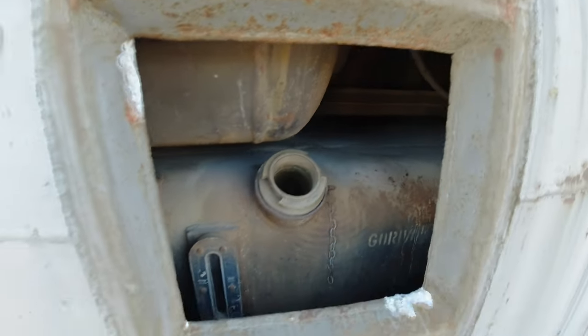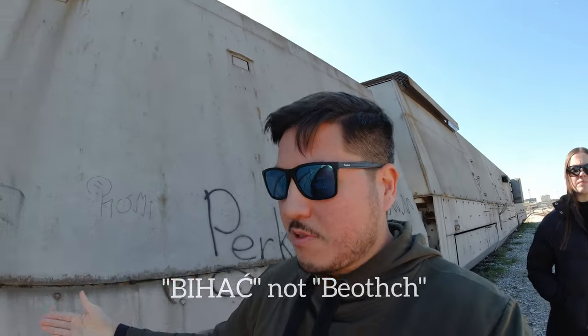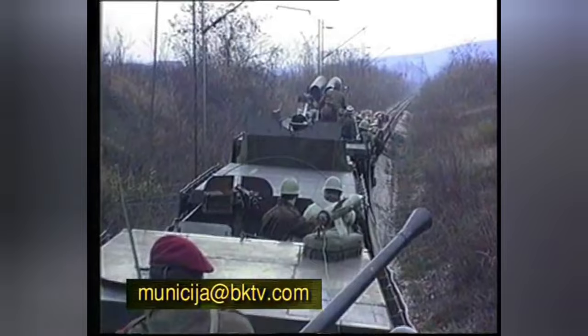This train was built as a response to the Serbian armored trains being used in battles near Bihać and other areas. The Serbian armored train was nicknamed the Krajina Express.